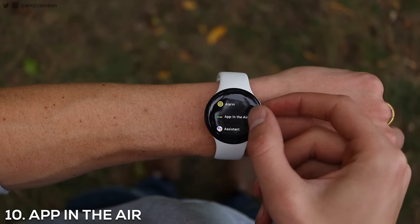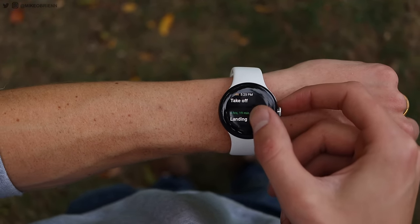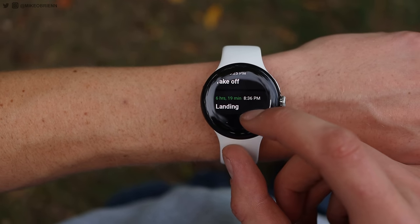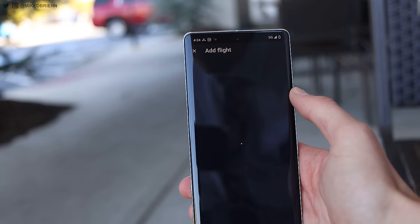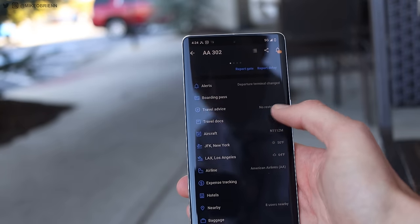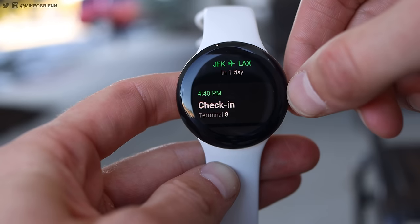The first one is number 10, and it's one I use because I fly a lot. I love traveling, and this is called App in the Air, which is a great way to track your flights, your layovers, and how long you have until boarding — without needing to take out your phone and open up the American Airlines app every single time. All you do is scan your boarding pass, have it look in your email, or just type in your flight number.